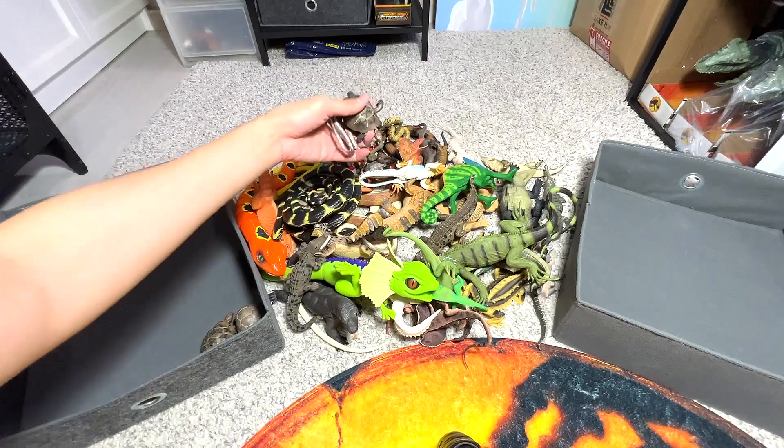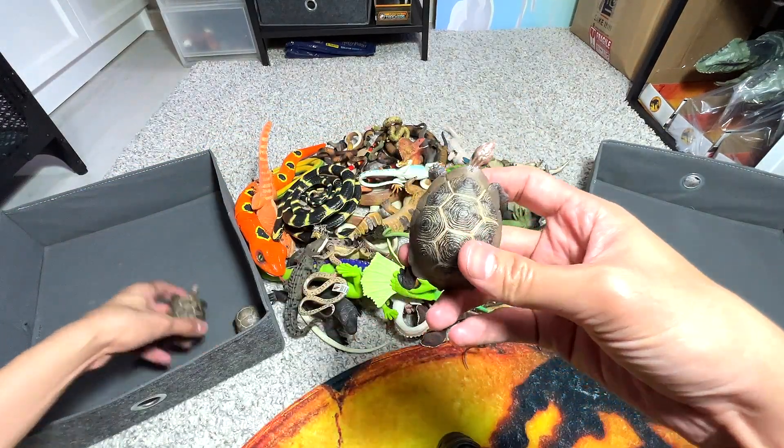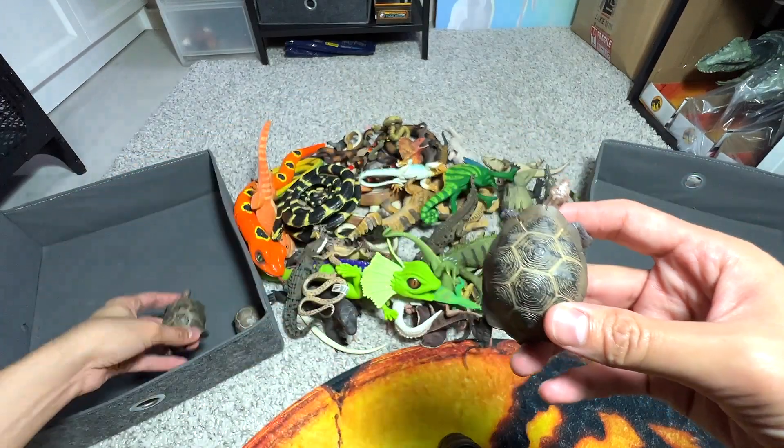Let's pick up another turtle. Here's another one. This is probably the exact same figure — we have two of them, exactly the same.